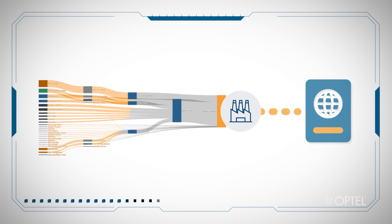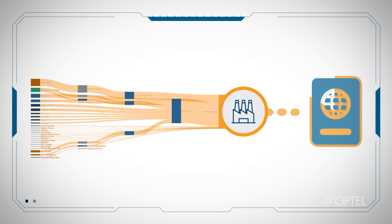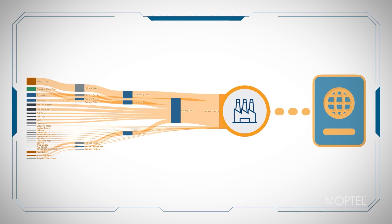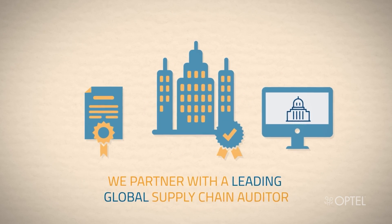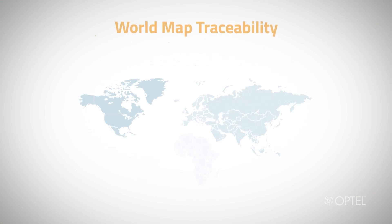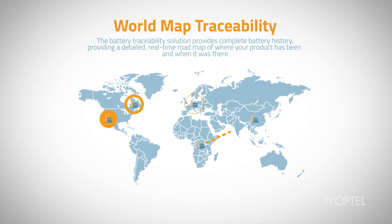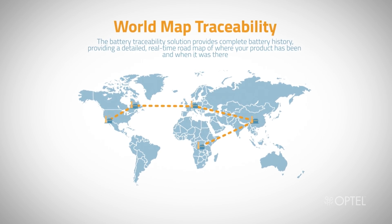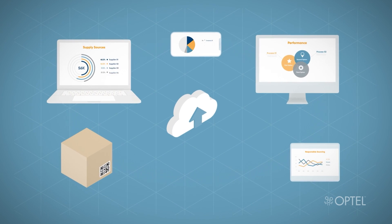This solution can help your business track and authenticate your products and provide proof of origin for compliance requirements. We partner with the leading global supply chain auditor. The battery traceability solution provides complete battery history, providing a detailed real-time roadmap of where your product has been and when it was there. It ensures the integrity, authenticity and trust of all data.